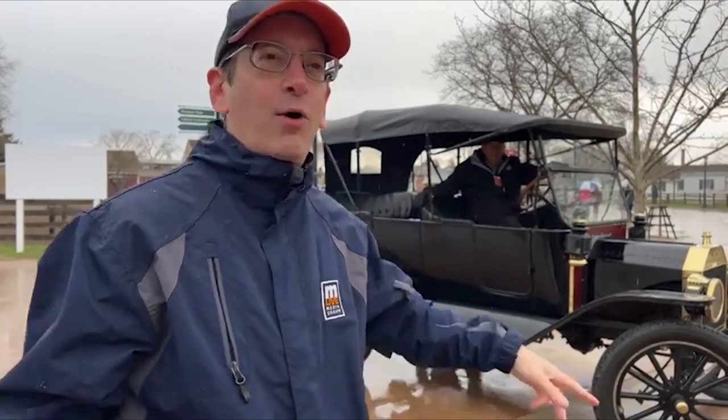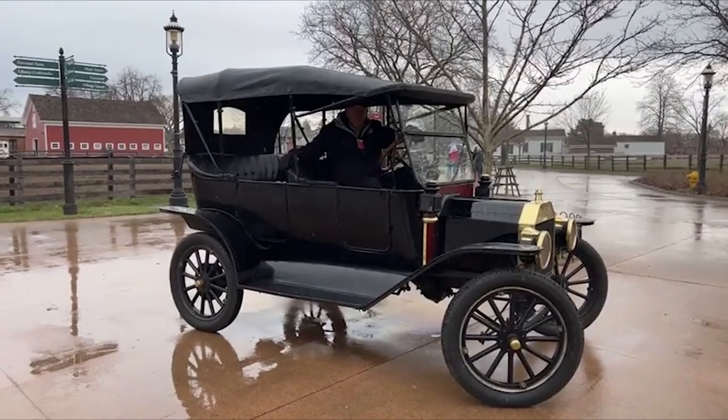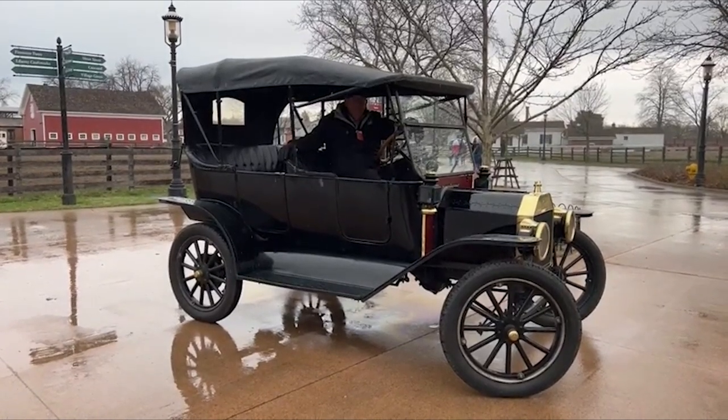Hey everybody, this is Edward Keebo's RunLive and we are at a now rainy Greenfield Village in Dearborn. This is exciting. It opens for the season tomorrow and we're about to take the first Model T ride of the season. This is an official, authentic 1914-built Model T.